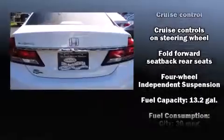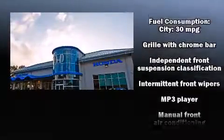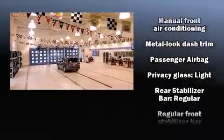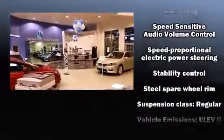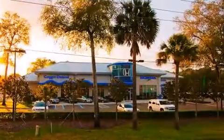Honda also prioritized safety and security with features such as dual front-impact airbags with occupant-sensing airbag, head curtain airbags, traction control, brake assist, a security system, and ABS brakes. This car was designed with safety in mind, allowing you to drive with even greater assurance.